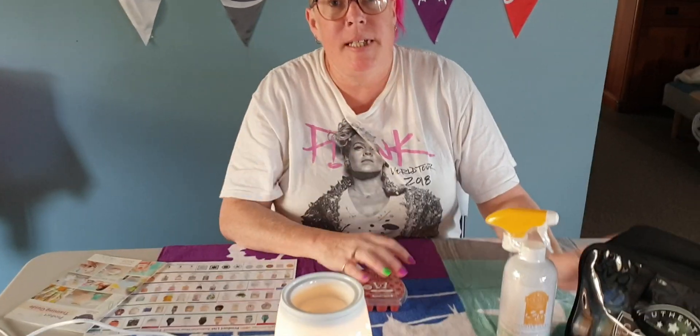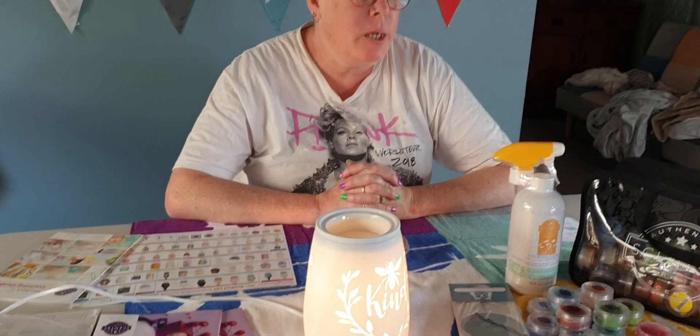Hi guys, Theresa here, Independent Scentsy Consultant. A lot of you asked me about this business, so let's talk about the host kit. This is one of the many ways that you can join Scentsy if you don't have the full amount of $169 to join.